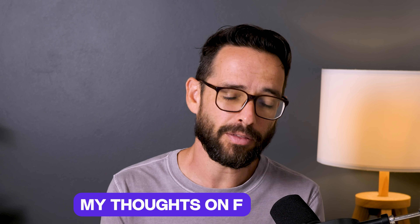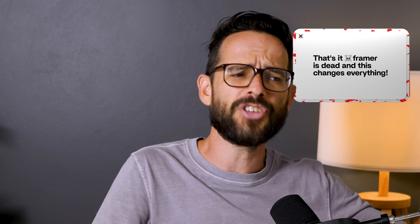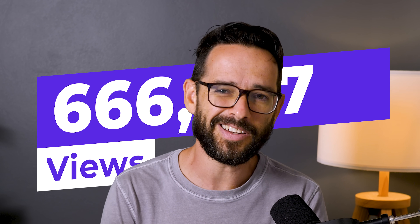In this video, I want to share my thoughts because the internet, as you know, is always radical. People are either screaming that Framer is dead and this changes everything, or on the other side, people are screaming this is completely unusable, it has no accessibility, it's missing this and that, nobody can take this seriously. Radical opinions get views on the internet, but the truth, as I see it, is always somewhere in the middle.